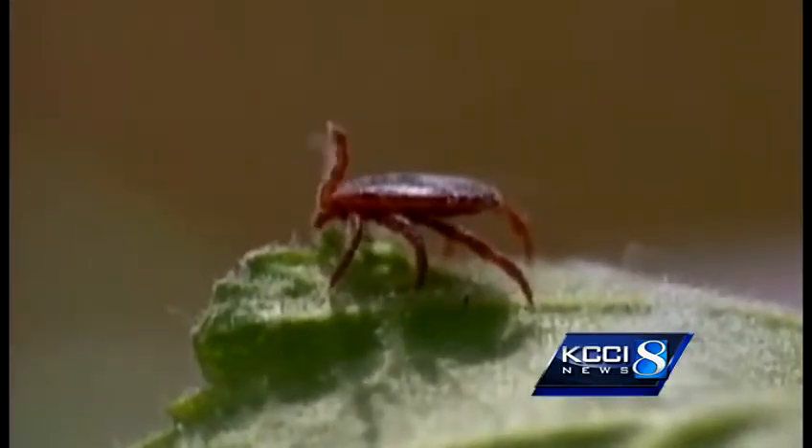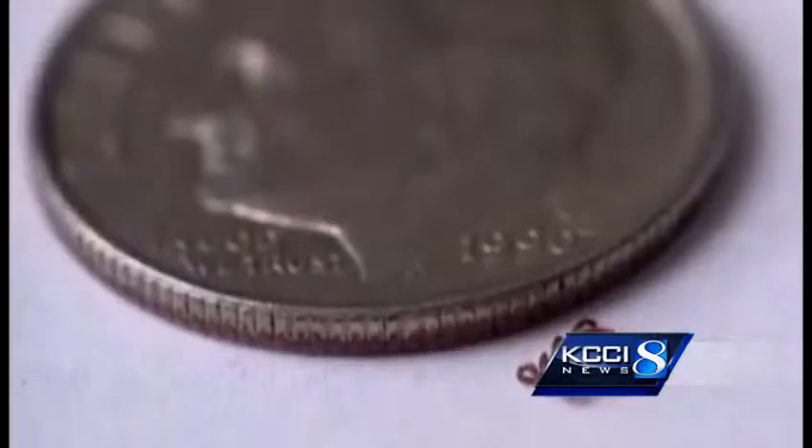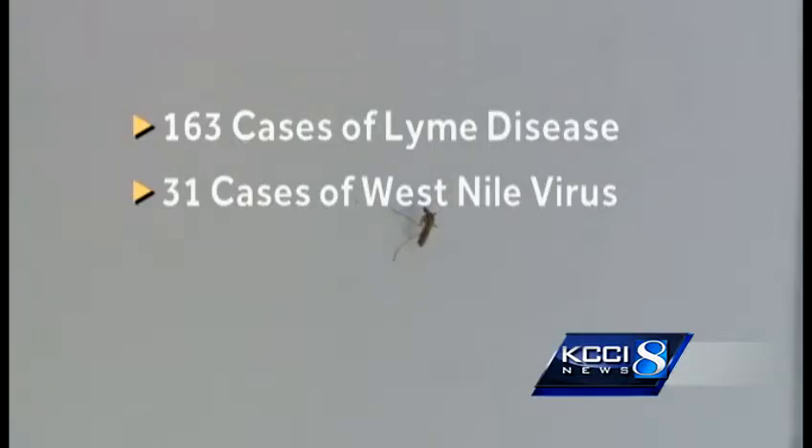DEET will also protect you from ticks, which can infect you, leaving you with a bullseye rash, headaches, and fever. Iowa last year saw 163 cases of Lyme disease from ticks and 31 cases of West Nile from mosquitoes.